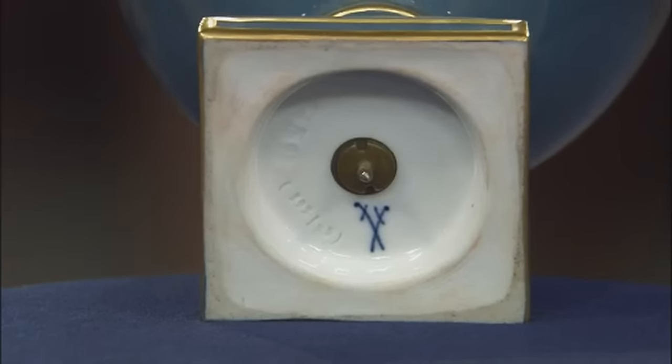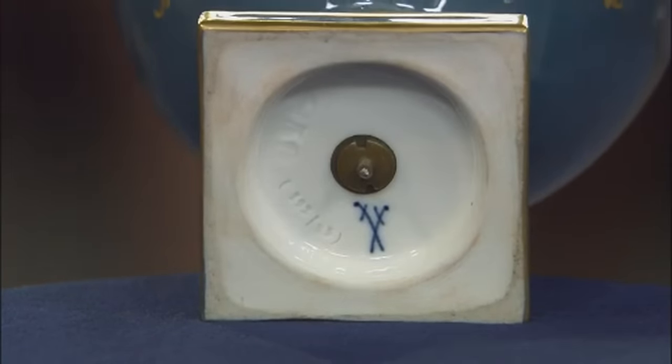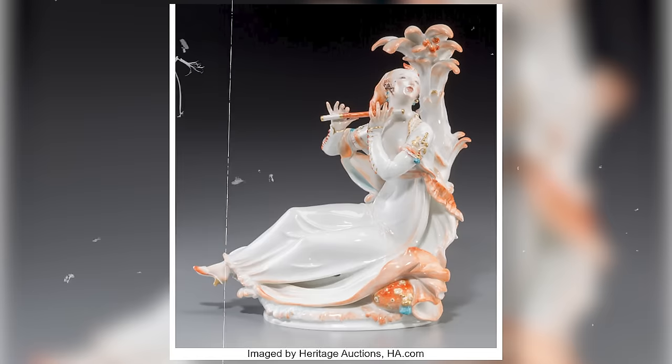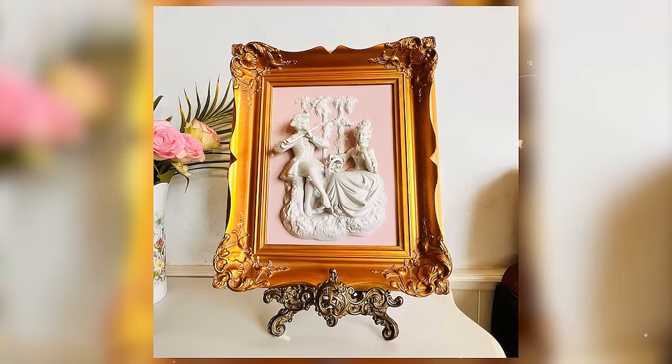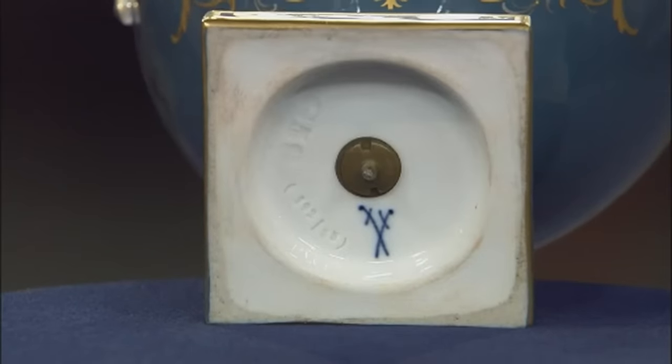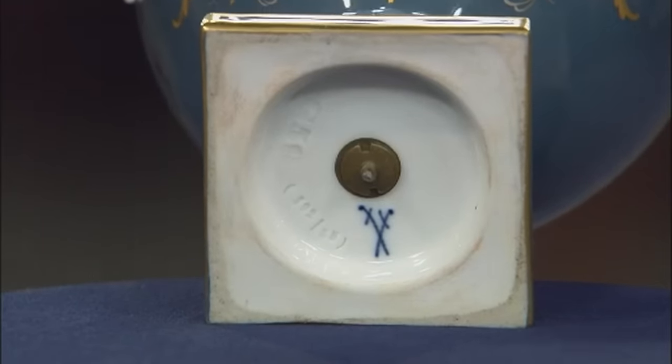This prestigious mark, often imitated, confirms the authenticity of the piece. Meissen, a German powerhouse, stands in stark contrast to the initial assumptions of French origins. The sword mark narrows down the creation date to somewhere between 1850 and 1924. This particular mark tells us that the piece was done between 1850 and 1924.